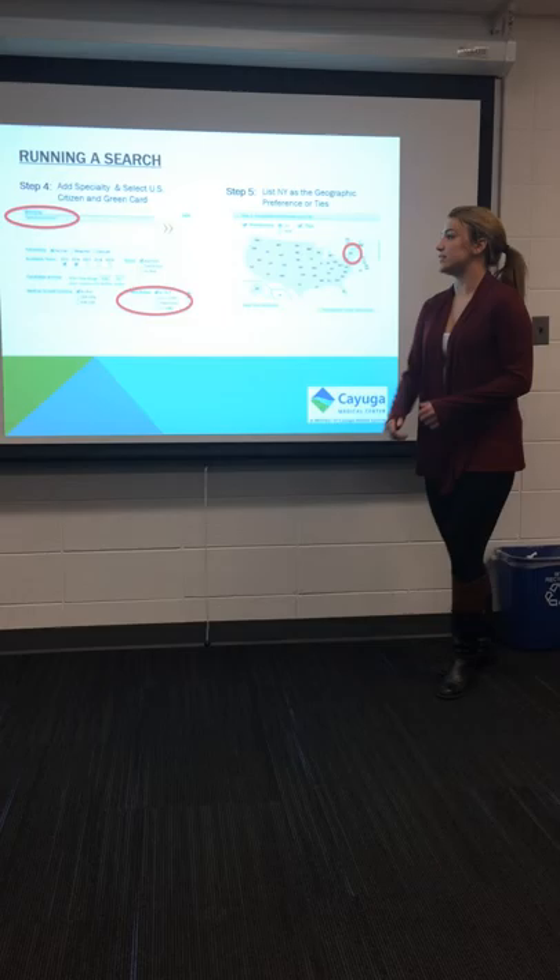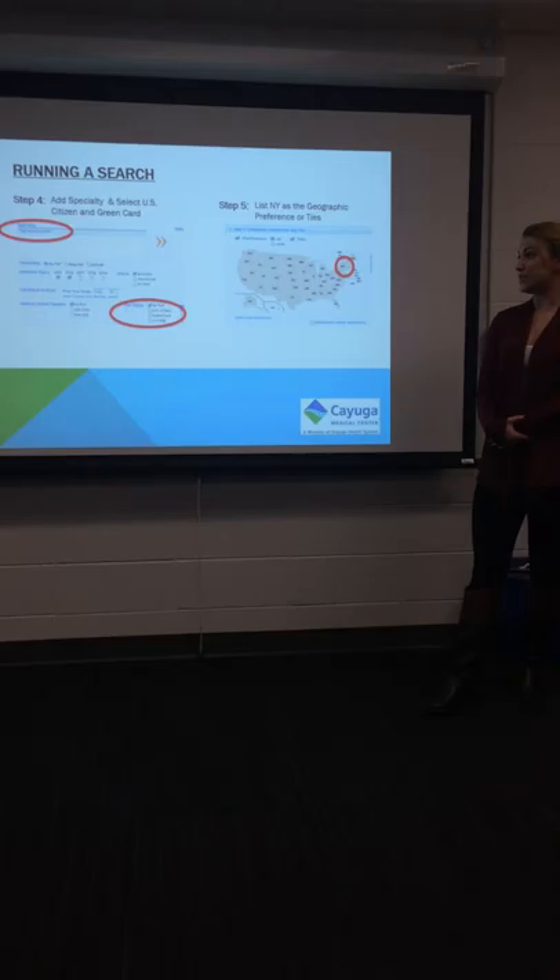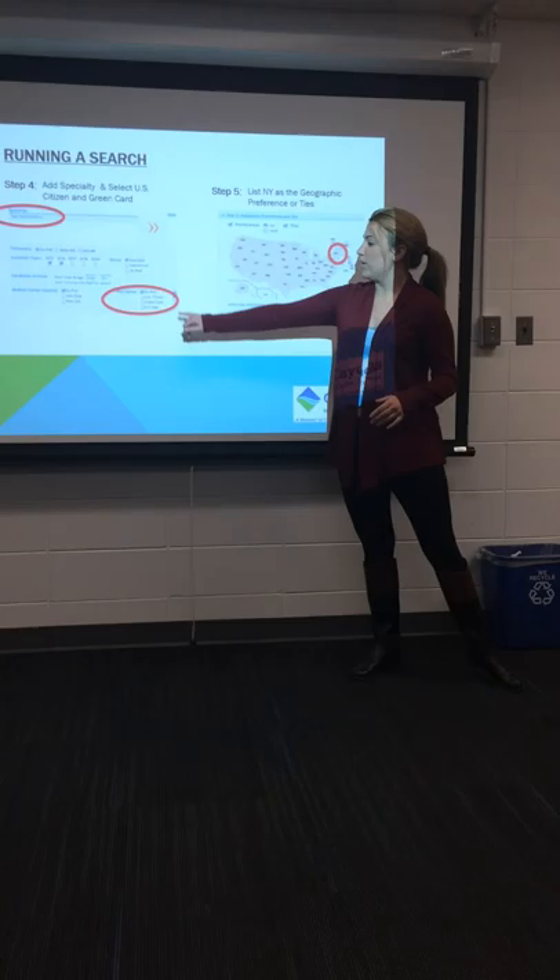Once you've entered into the full search, you can type in the specialty up in the upper right-hand corner, and when you type in the specialty, it'll come up with related specialties in that area of expertise. You have the opportunity to select those, or it's not necessary.